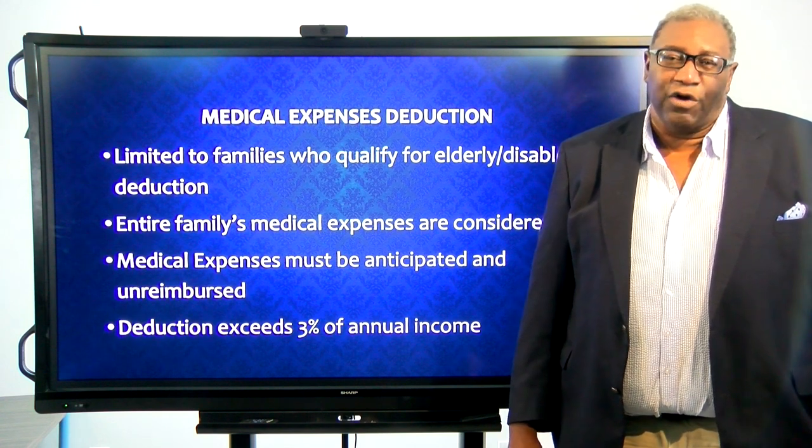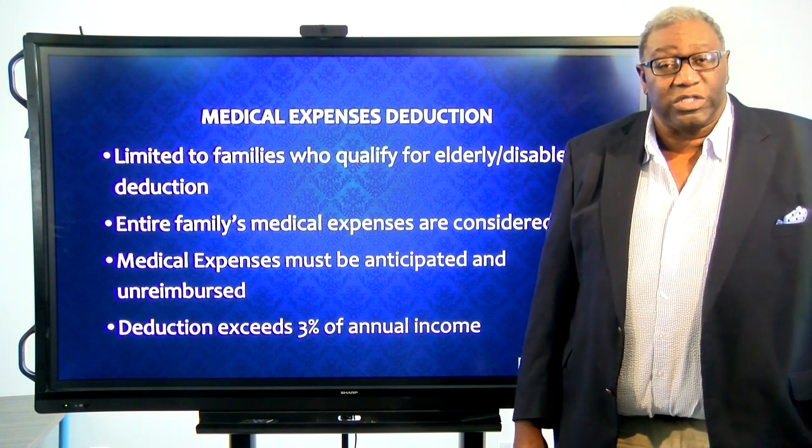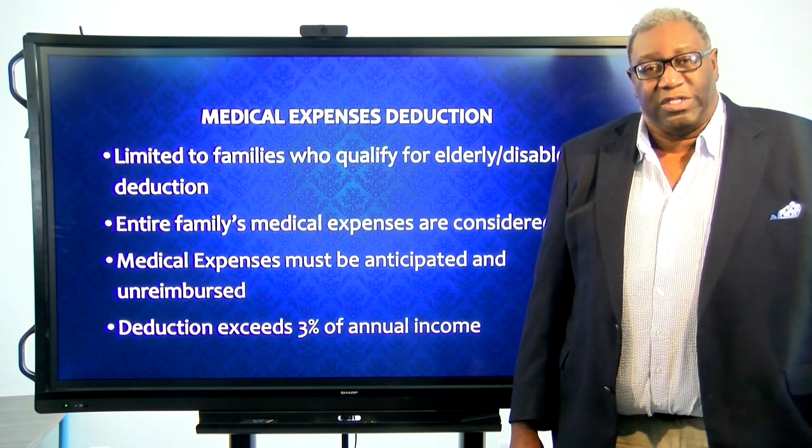Hello, this is Ronnie Odom with Navigate Housing. Thank you for joining me today on Wednesday's Wisdom. Today we're going to talk about the medical expense deduction.